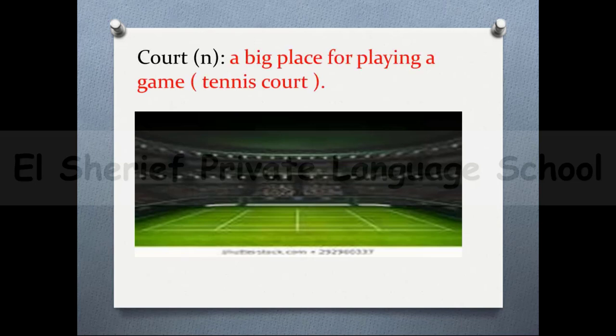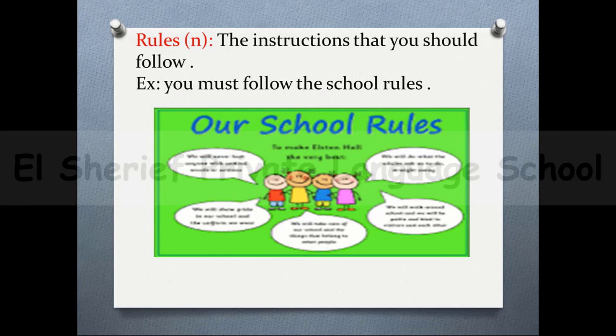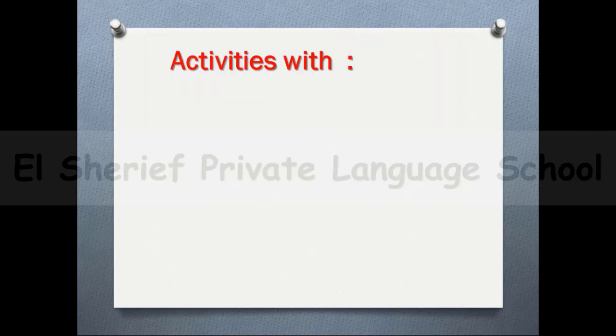The next word is 'court' — it's a big place for playing a game. For example: tennis court. The next word is 'rules' — rules means the instructions that you should follow. For example: you should follow the school rules.